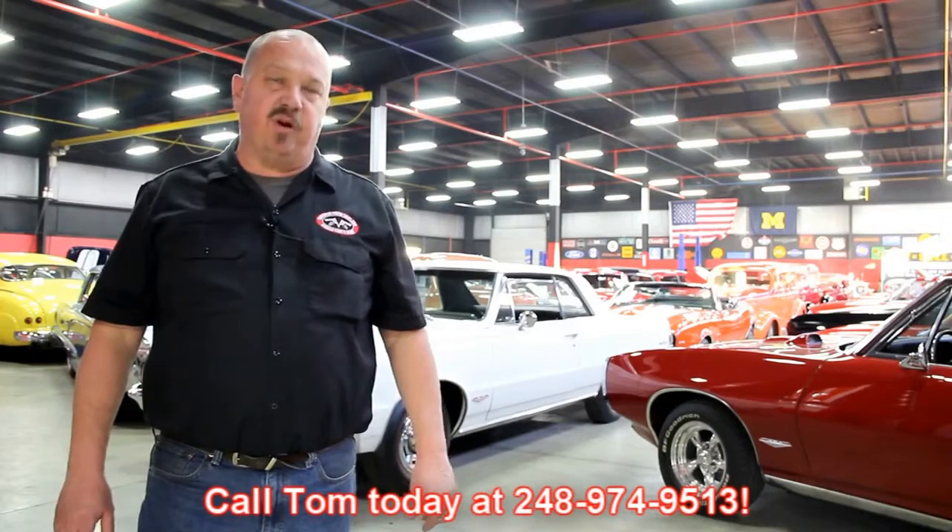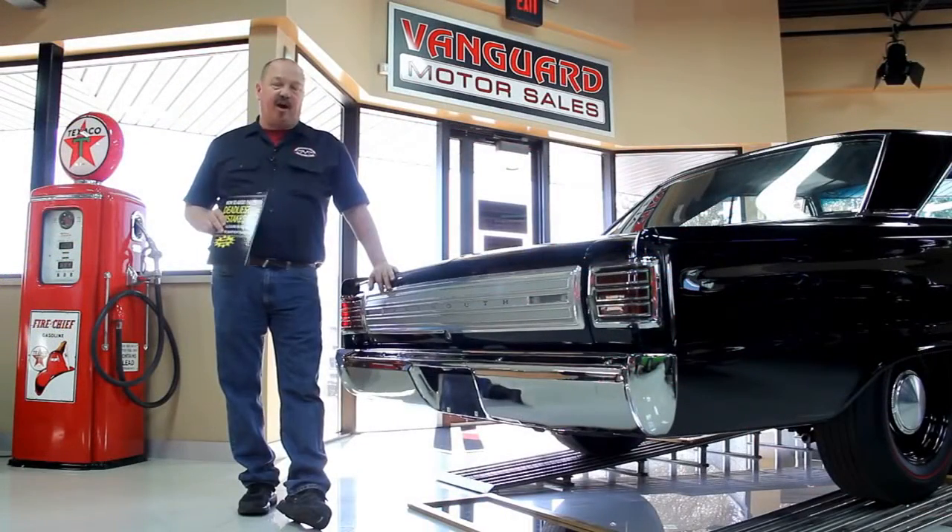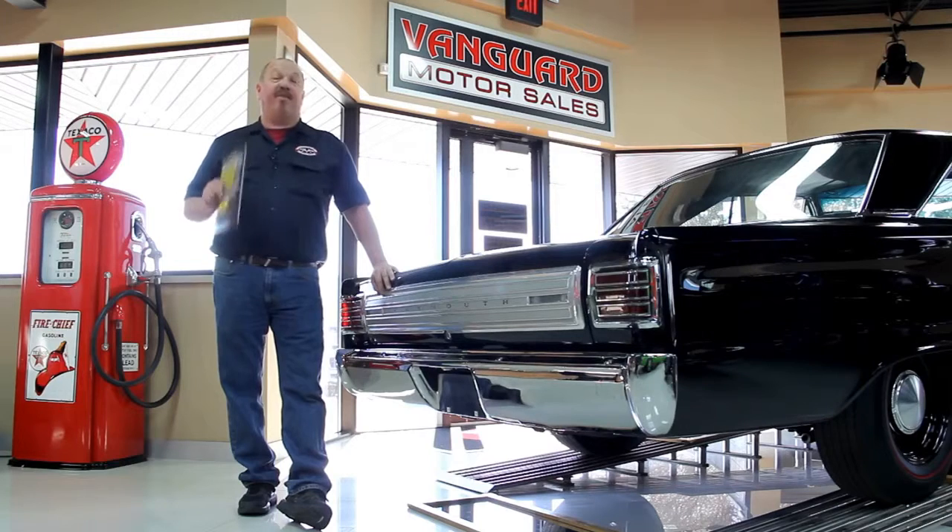We encourage you to come visit us here at Vanguard. If you're from out of town flying to Detroit Metro Airport, call Tom at 248-974-9513. We can send somebody down to the airport to pick you up — it's only about a 20-minute ride. We're right here in Plymouth, Michigan. Also, after talking to thousands of people about buying cars, we've developed the seven deadliest mistakes to buying a muscle car online at ClassicCarBuyingSecrets.com. You can download it free — it's some good information.